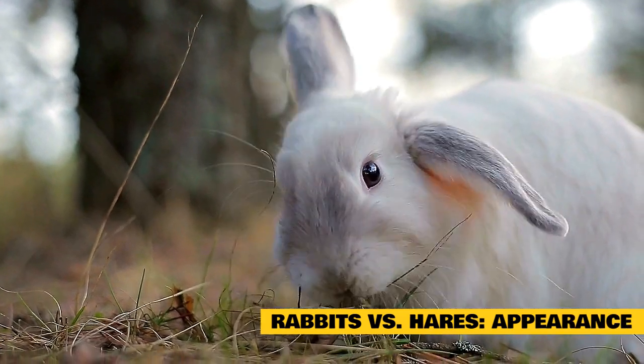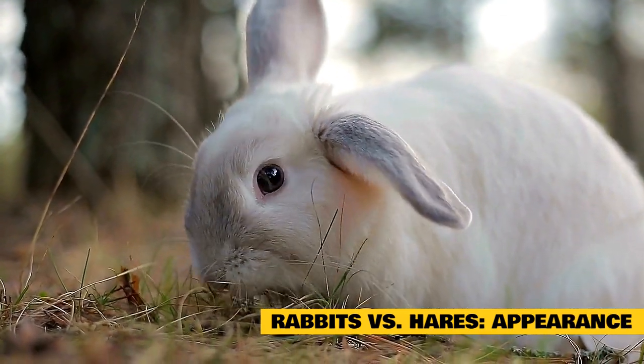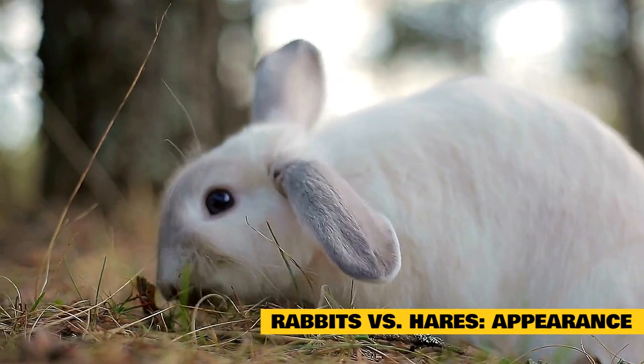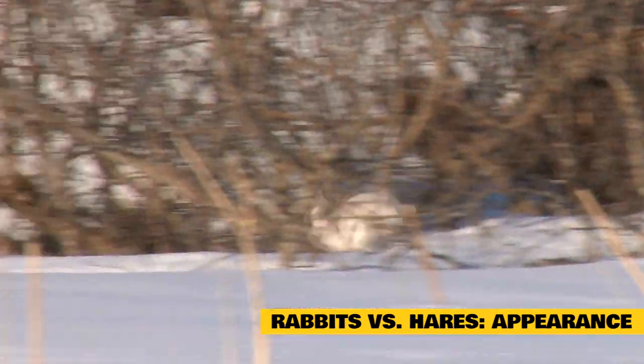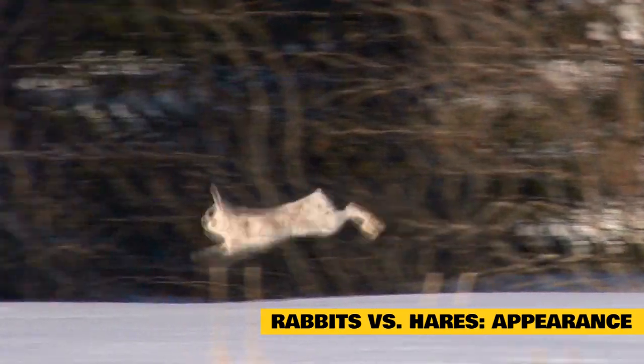Rabbits versus hares — appearance. When you compare a rabbit and a hare side by side, you will see some distinct differences. You will find that the hare has longer ears and is larger in size. The hare also has much longer legs, which is beneficial when being hunted — they can move much faster.